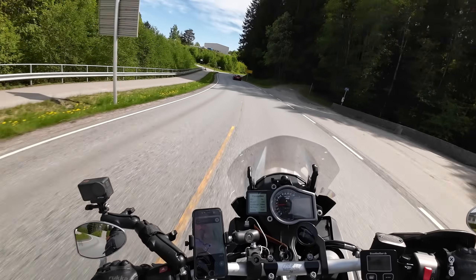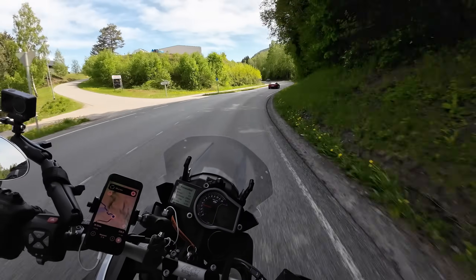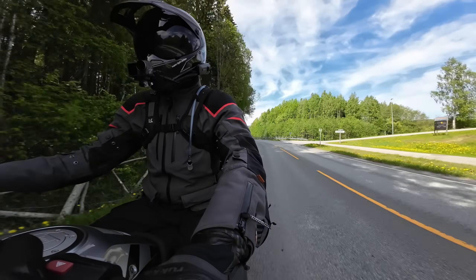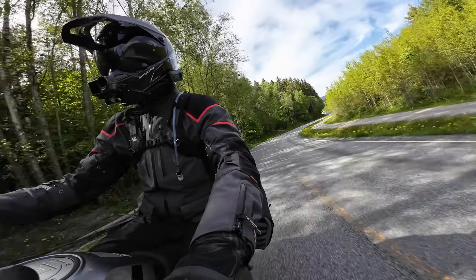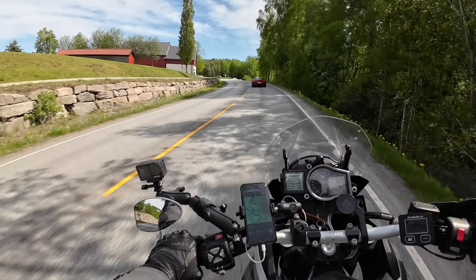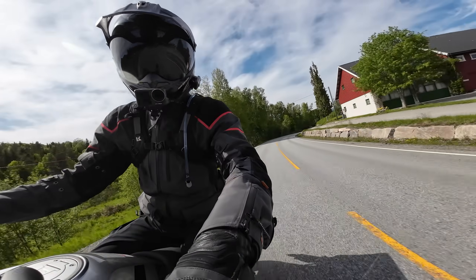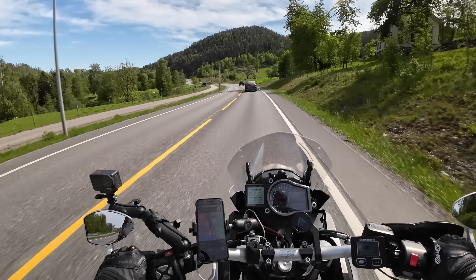All in all, the Bridgestone AX41s allowed me to tick all the boxes I'd hoped to tick. They let me enjoy the off-road bits without feeling like I had to nurse off-road tyres on the tarmac, and when things got messy they kept me feeling comfortable. I'm no Dakar rally rider so I wasn't exactly pushing the limits, but it's not all positives.